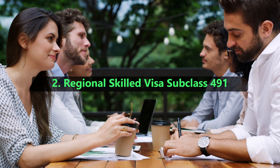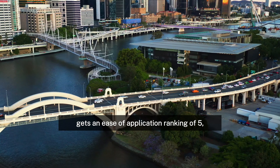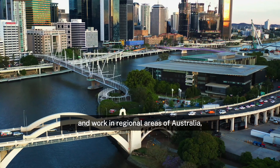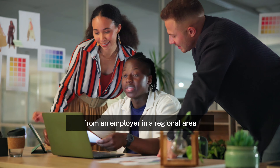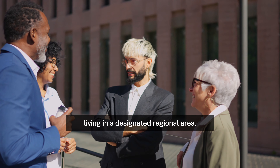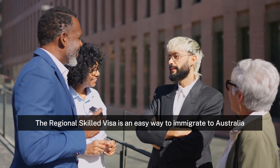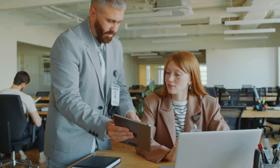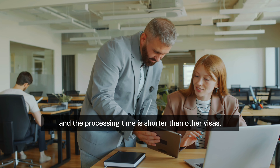2. Regional Skilled Visa Subclass 491. The Regional Skilled Visa Subclass 491 gets an ease of application ranking of 5, and it's designed for skilled workers who want to live and work in regional areas of Australia. To be eligible, you must have a job offer from an employer in a regional area, or have a relative living in a designated regional area who can sponsor you. The Regional Skilled Visa is an easy way to immigrate to Australia if you are willing to live and work in a regional area. Also, the visa application process is straightforward and the processing time is shorter than other visas.